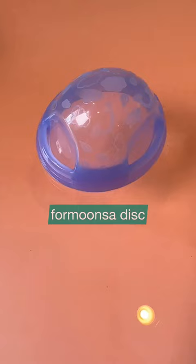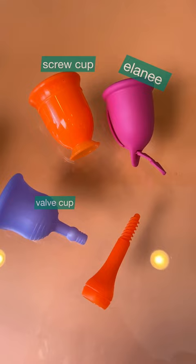Silkiest, softest texture — silicone. The shiniest menstrual cup; this one reminds me of black latex. The cutest, because of the motif. And these belong to the 'I don't really think anyone with a period tried these before they were launched' category.